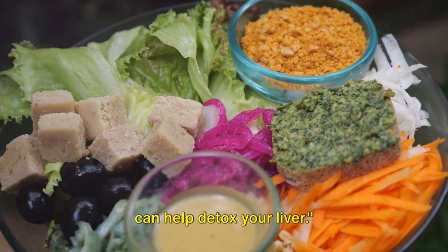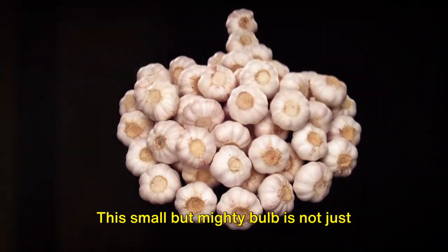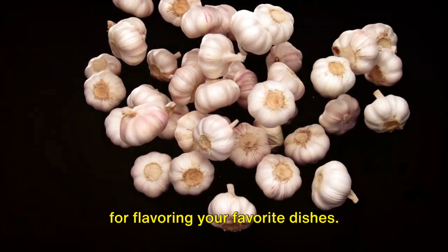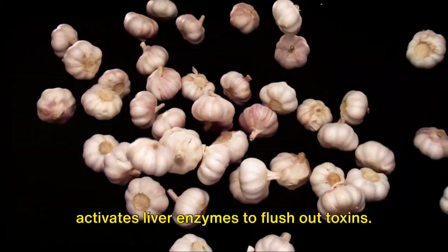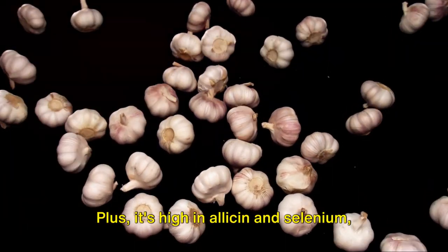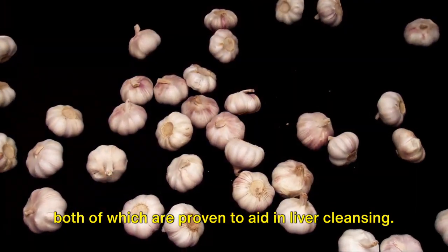Let's dive into the top 10 foods that can help detox your liver. The first food on our list is garlic. This small but mighty bulb is not just for flavoring your favorite dishes. It's packed with sulfur, a mineral that activates liver enzymes to flush out toxins. Plus, it's high in allicin and selenium, both of which are proven to aid in liver cleansing.